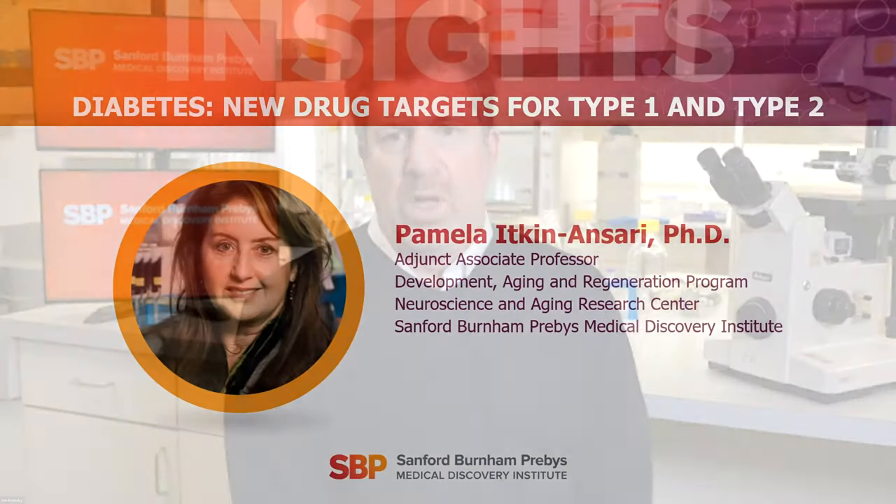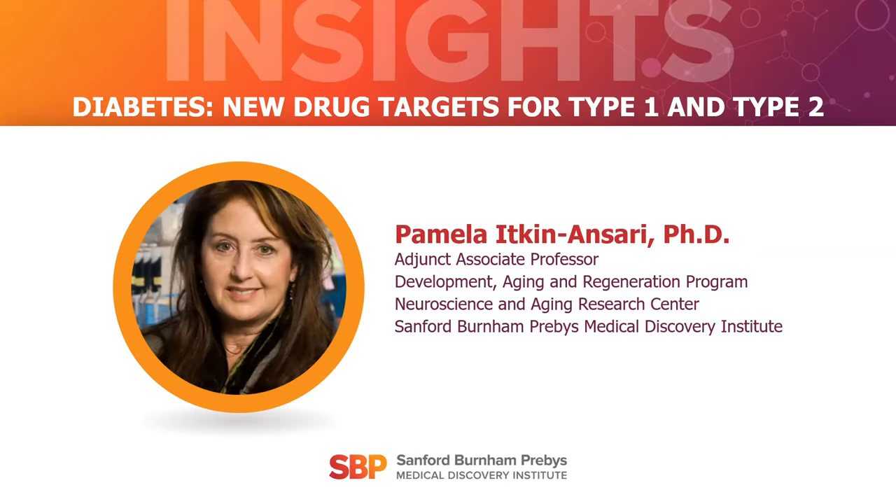We're going to talk about diabetes. You're going to hear first from Dr. Pamela Ikenansari, an Associate Professor in the Development, Aging and Regeneration Program at Sanford Burnham Prebys. She has spent more than 20 years studying diseases of the human pancreas, identified a signaling pathway that controls pancreatic cancer cell growth, and her key discoveries have led to therapeutic approaches now in clinical trials. Please welcome Dr. Pamela Ikenansari.